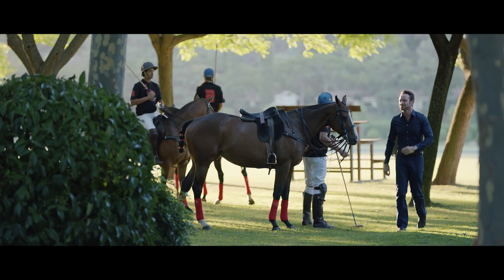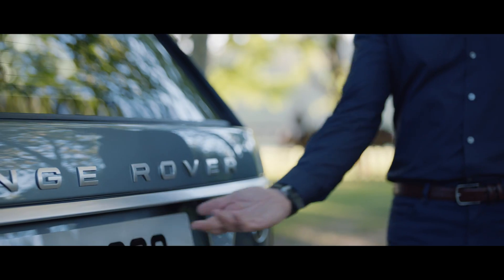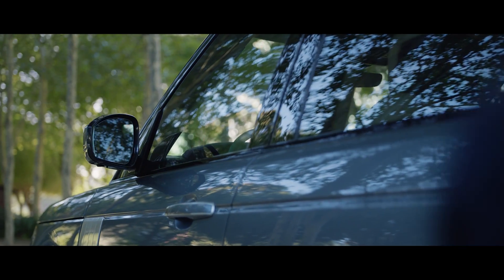The Range Rover Activity Key is a durable waterproof wristband that allows the user to lock and unlock the vehicle without having to carry their key fob.